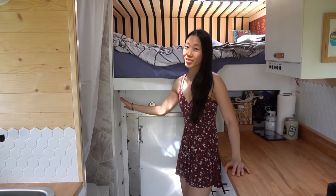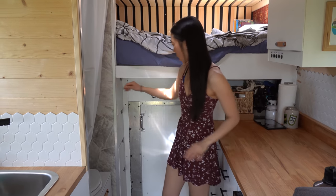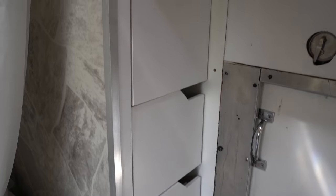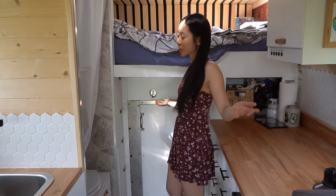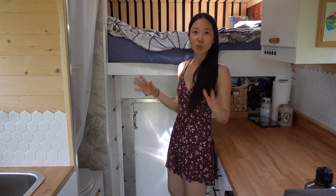Next up we've got these drawers that we built ourselves. They're on both the left and right sides. We wanted to maximize the space of the overhang of the mattress and we couldn't find pre-built drawers that fit in these spaces, so we had to build them ourselves — and luckily the ones we built are super duper sturdy.